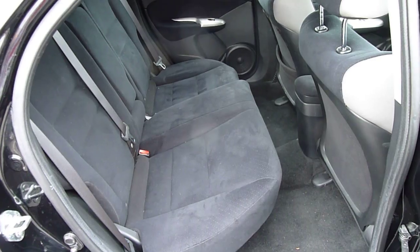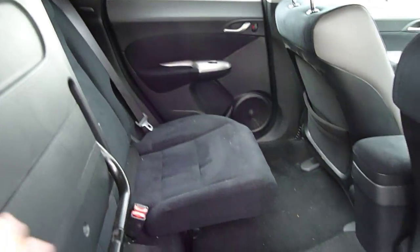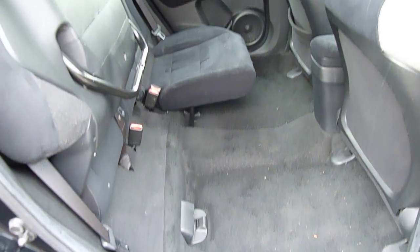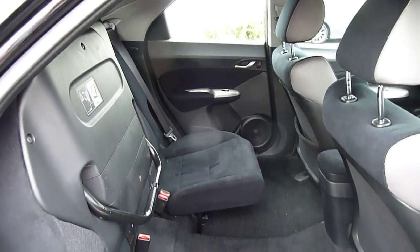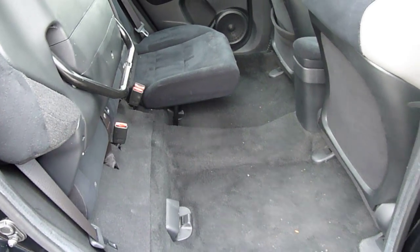There's loads of leg room in the back as well. I'll just demonstrate the magic seats with the Civic too — it's quite a unique feature. See all the volume you can get, great for carrying a large object, maybe a tree from the nursery, with the boot open.